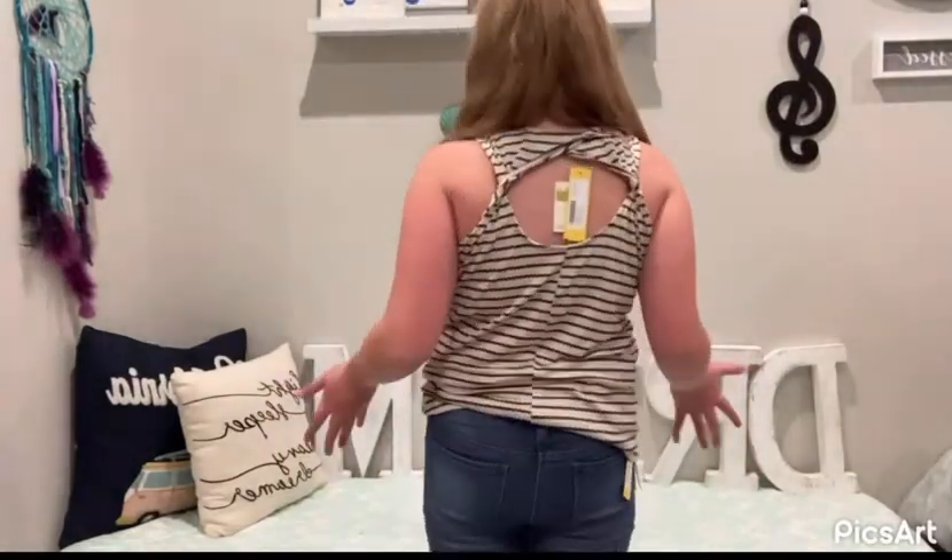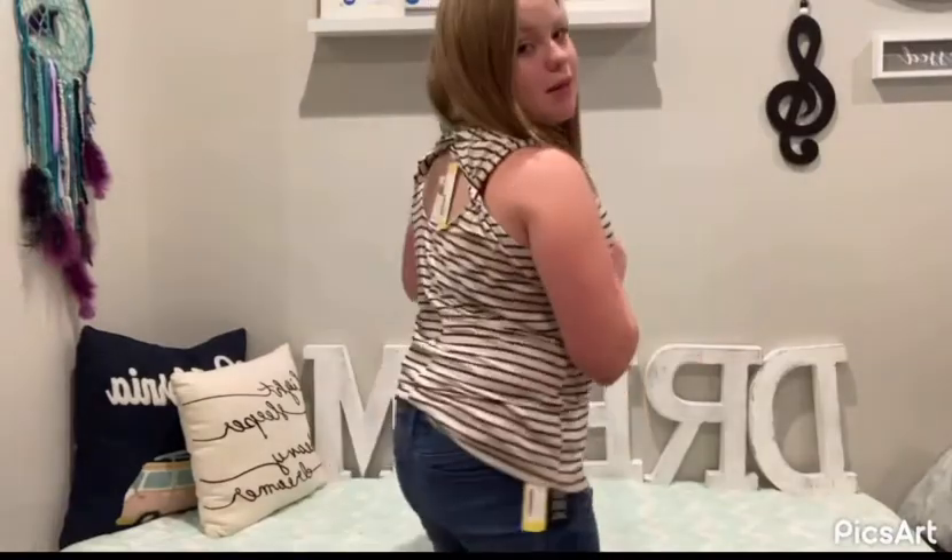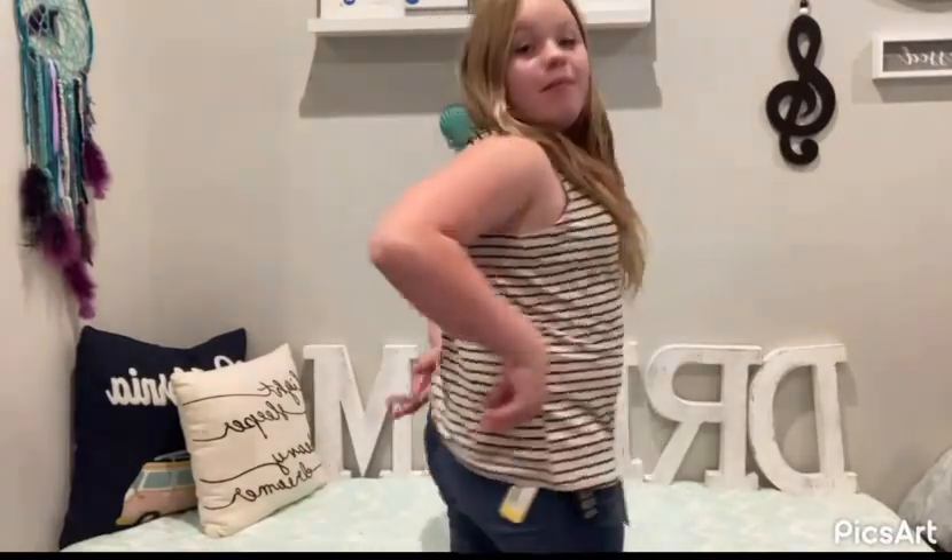This shirt's pretty cute, I think I like it. Here's the back — I think it looks cute. My mom and I both think it's really cute.